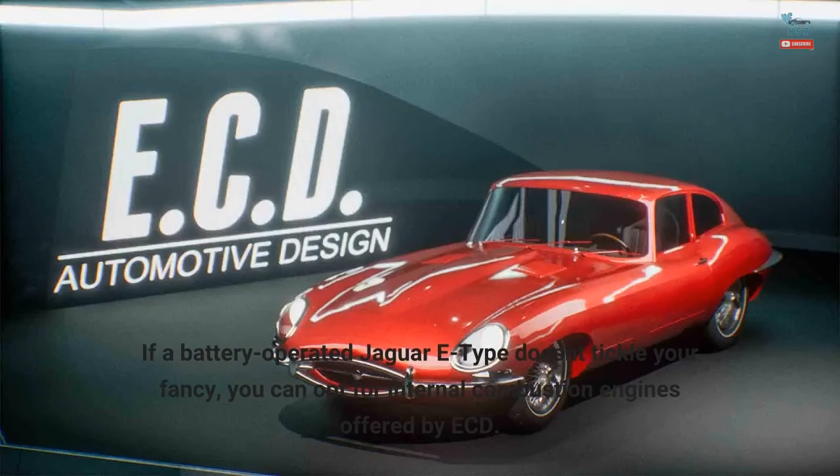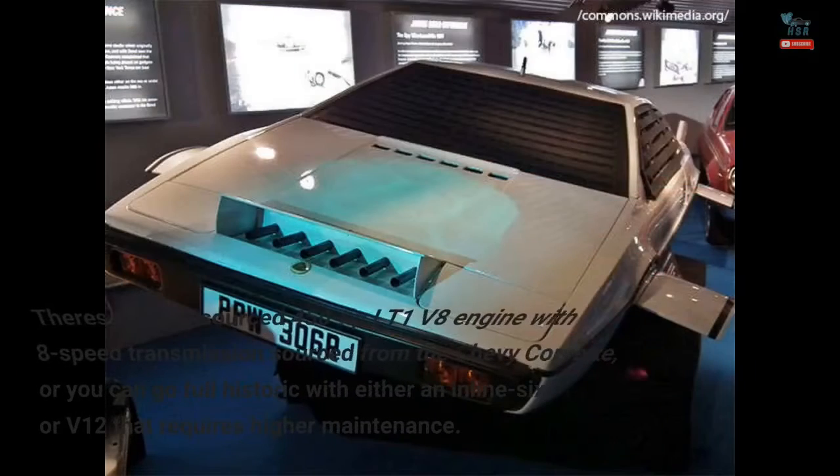If a battery-operated Jaguar E-Type doesn't tickle your fancy, you can opt for internal combustion engines offered by ECD. There's the GM-sourced 450 HP LT1 V8 engine with 8-speed transmission sourced from the Chevy Corvette, or you can go full historic with either an inline-6 or V12 that requires higher maintenance.